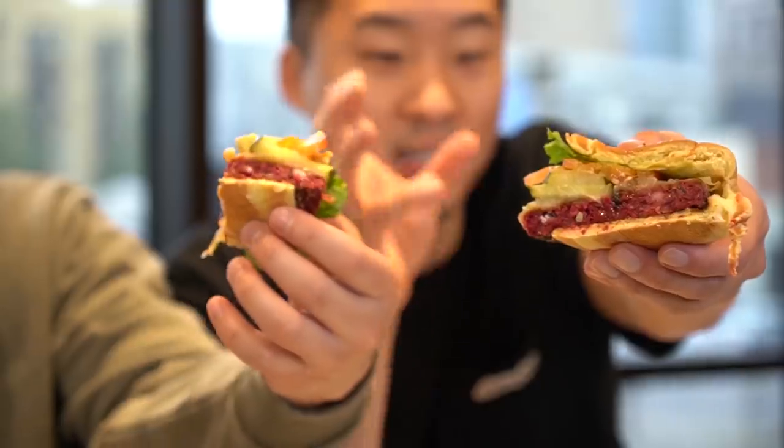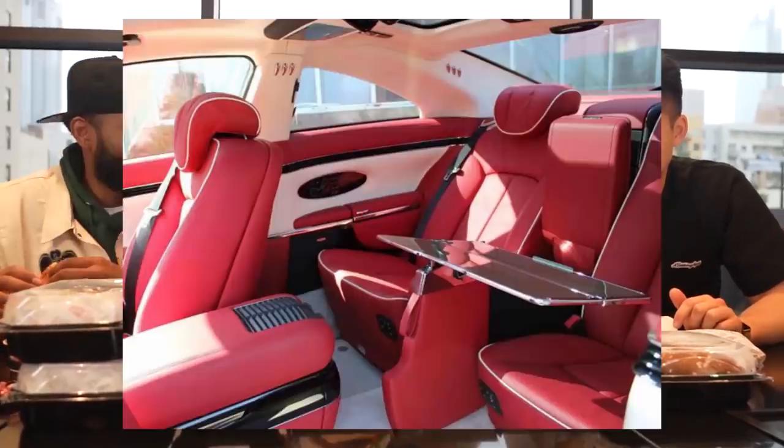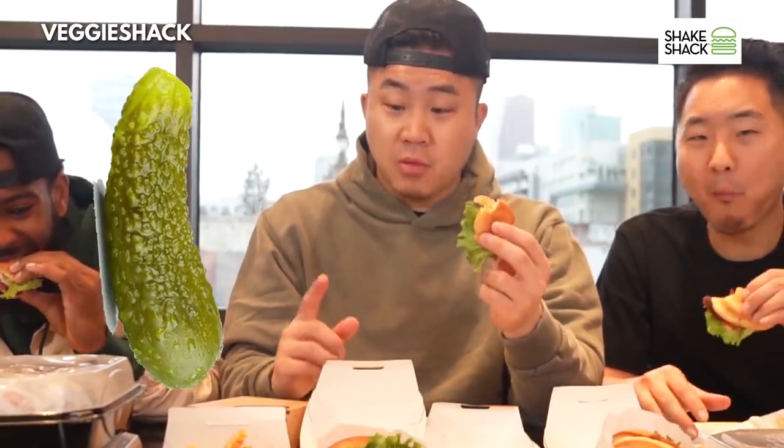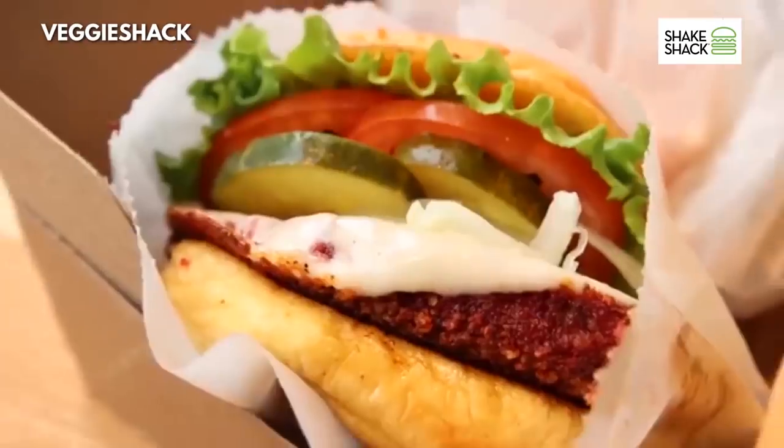The pickles are sliced nicely. Lettuce is placed in there just how it should be. Look at that color — is that a magenta fuchsia? Veggie Shack. I can actually see the vegetables inside of this veggie patty. It took me through a whole journey. That pickle is very pickle. I'm trying to figure out what I'm tasting right now. It's actually pretty good. It does not taste like meat.